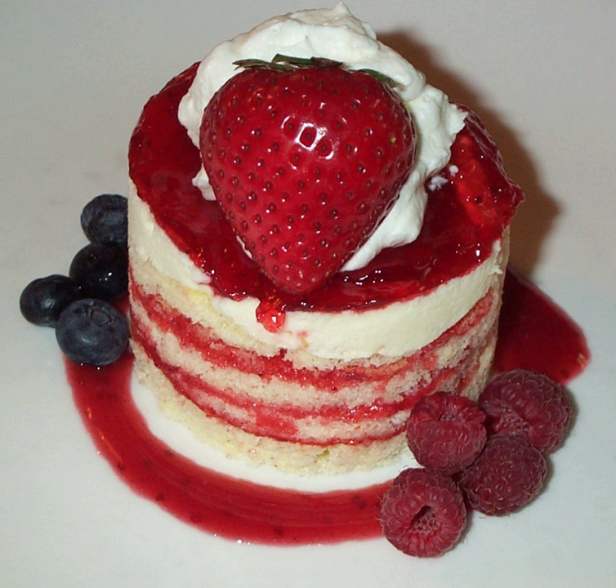Japanese-style strawberry shortcakes use a sponge cake base, and are a popular Christmas treat in Japan. The largest strawberry shortcake ever made was in the town of La Trinidad, Benguet in the Philippines on March 20, 2004. It weighed 21,213.40 pounds.